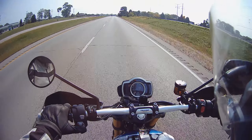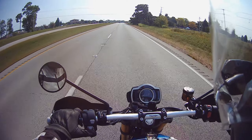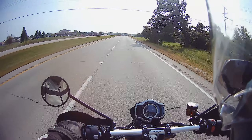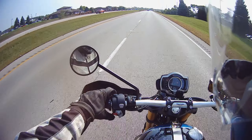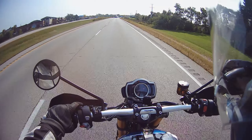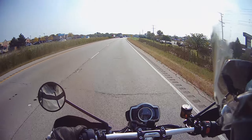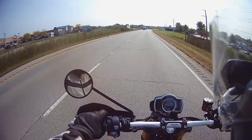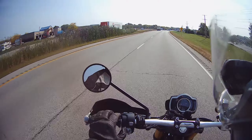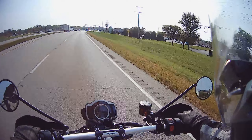Cruise is on, well enabled. Mirrors are a little small but functional.